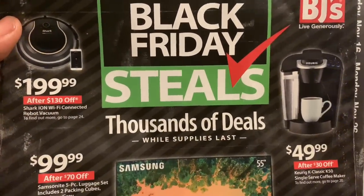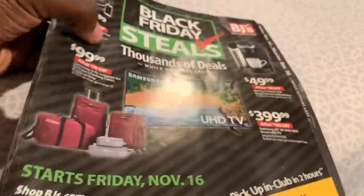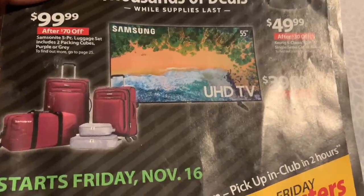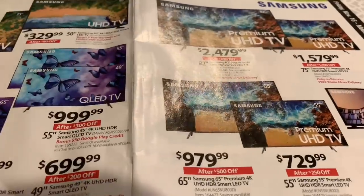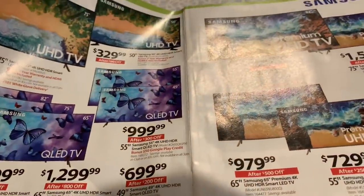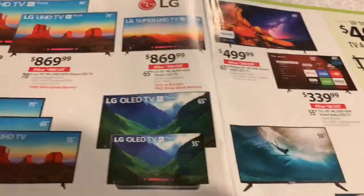So this is the BJ's Black Friday Steals. This Black Friday, in order to basically equip my new house, I'm going to be purchasing a couple of things. There were just a couple of sales that I had seen that I wanted to talk about, because as far as televisions go, everybody's pretty much got sales on televisions, but BJ's had some amazing sales on televisions.